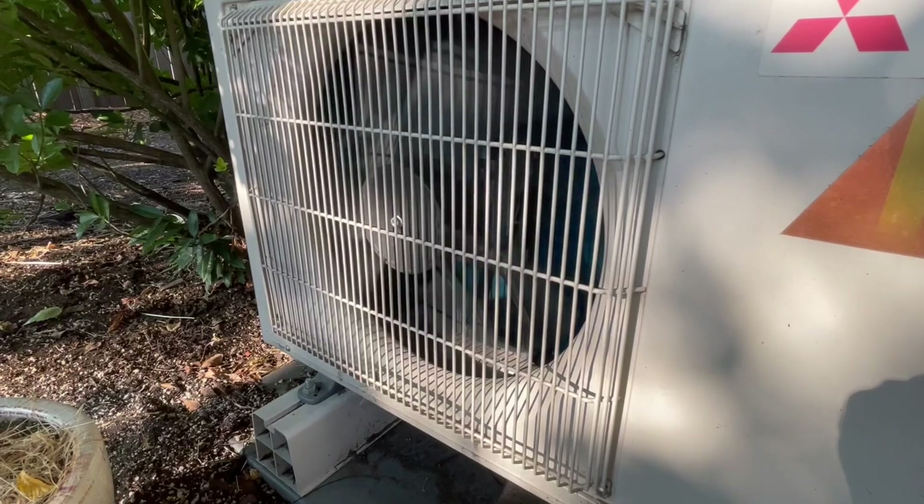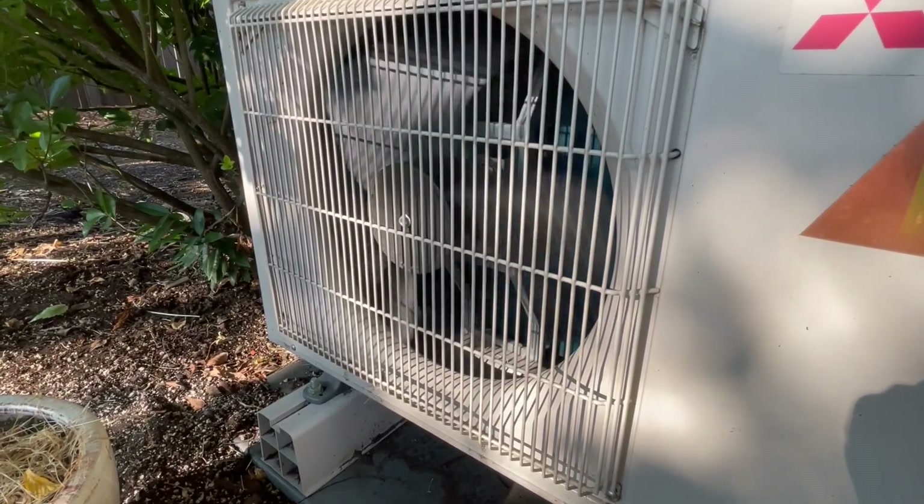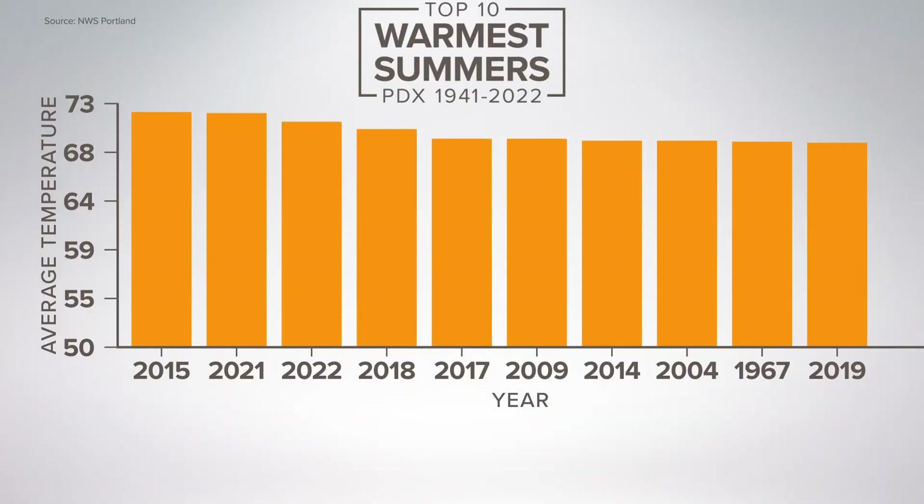Considering how much we're running our air conditioning now — when I first moved here from the Washington DC area about 20 years ago, the appeal was that no one needs AC here, it doesn't get that hot. But now that's not the case. Everyone needs air conditioning, and a way to keep cool and save cash is something we all want.